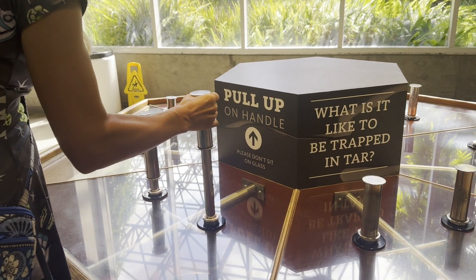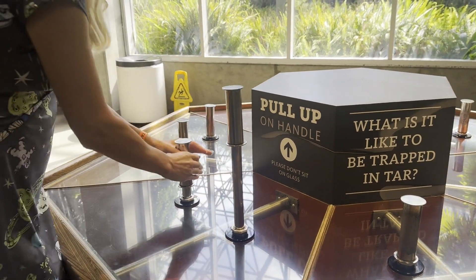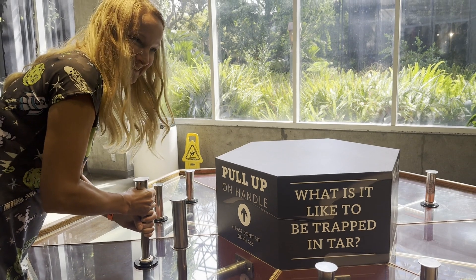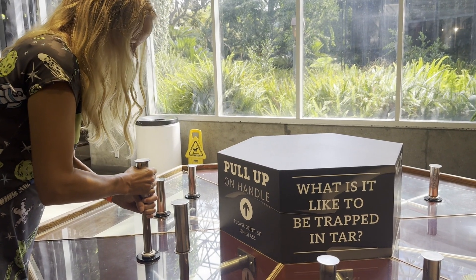Inside the museum, there are simulations of what it would be like to try to pull yourself out of the sticky tar. Of course, you have to remember that if you could pull a limb free, where would you put it?